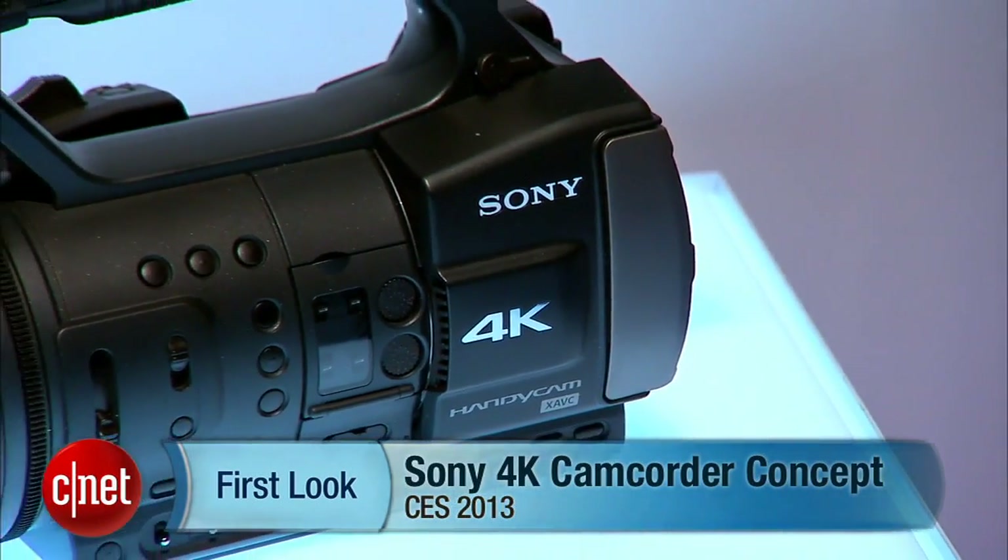Hello, I'm Luke Westway for CNET here at CES 2013 in Las Vegas. I'm here with Amy Cotman from Sony and we're going to be talking about Sony's Concept Consumer 4K camcorder.